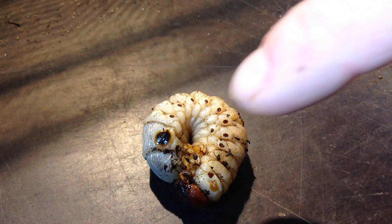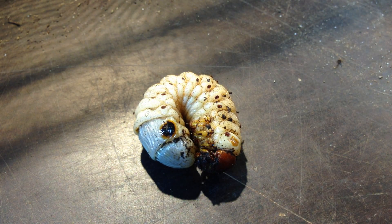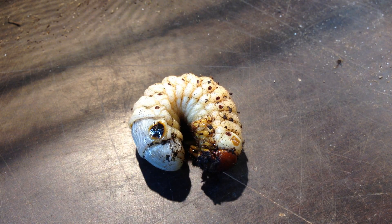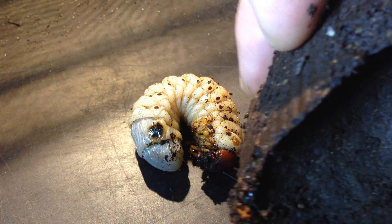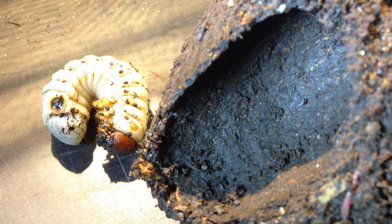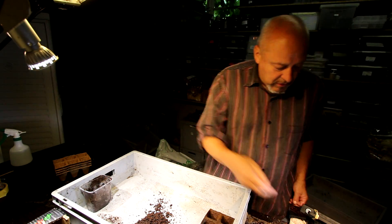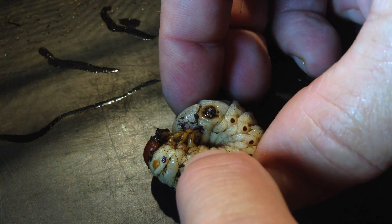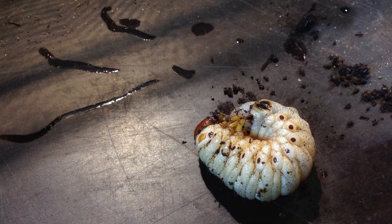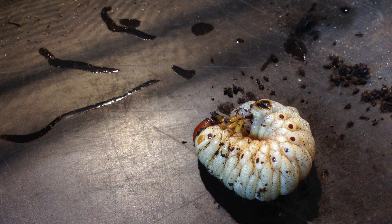It has a black spot here on the back, so it seems to be either bitten by another animal or it is a bacterial problem — it's not yet very clear what causes these black spots. You can see the pupal chamber that the larva has started to build here; it looks quite nice. We can clearly see that this is already a pre-pupal larva because the legs are bent upwards.